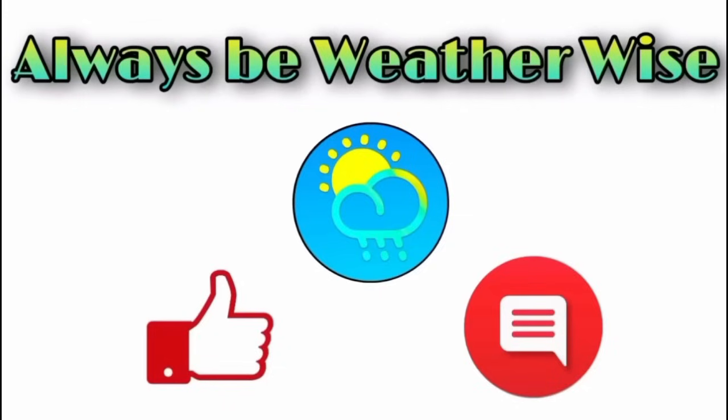That is what I wanted to share with you in this updated video. I hope you found it to be quite informative. If you have any questions, please leave them in the comments and I'll respond when I get the chance. Remember to always be with the wise.